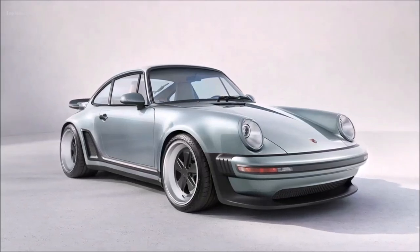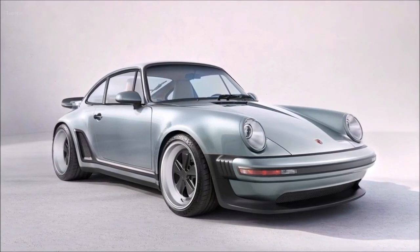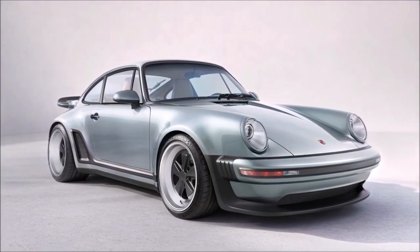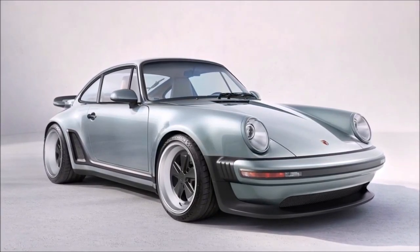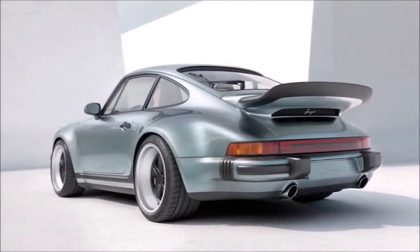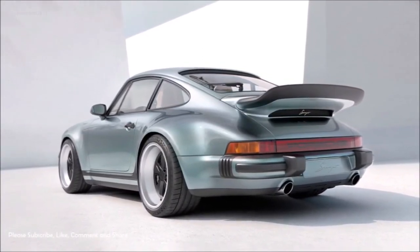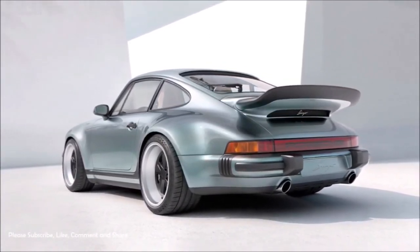Los Angeles, February 09, 2022. Singer, the California-based luxury specialist, presents the Porsche 911 reimagined by Singer: Turbo Study. The Turbo Study is a response to requests from owners for restoration services that incorporate turbocharging, and celebrates the iconic 930 Turbo launched in 1975.